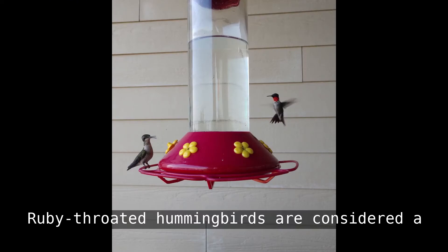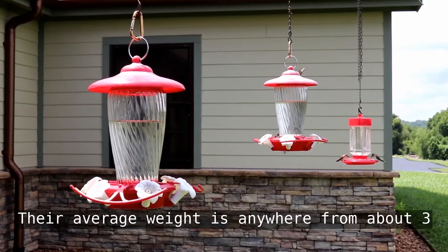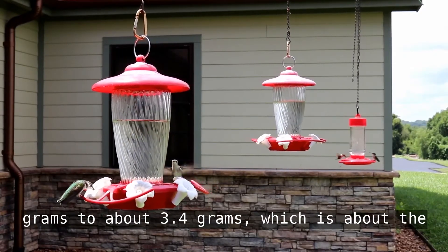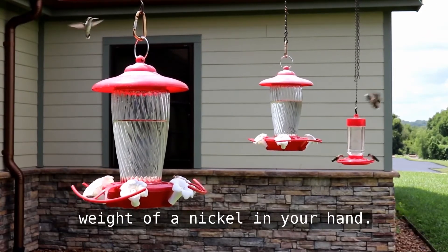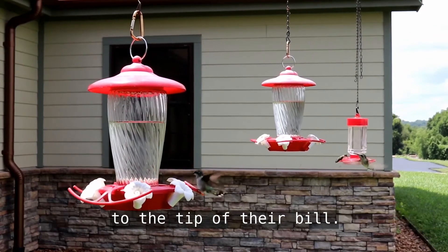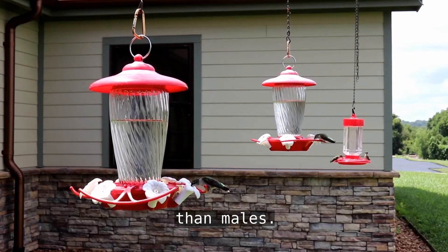Ruby-throated hummingbirds are considered a small hummingbird species. Their average weight is anywhere from about 3 grams to about 3.4 grams, which is about the weight of a nickel in your hand. They're 3.5 inches from the tip of their tail to the tip of their bill. Females and young birds are slightly bigger than males.